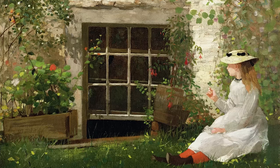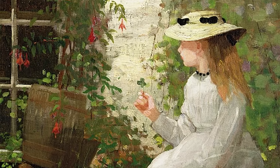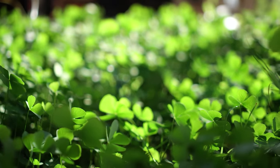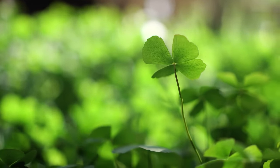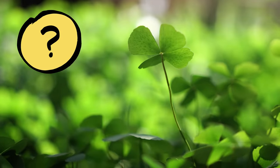Oh, and get this — some kids long ago thought four-leaf clovers helped them see fairies. Whatever people think of four-leaf clovers, one thing is for sure: they're really rare, and that's what makes them so hard to find. Why do you think four-leaf clovers are so rare? Now would be a good time to pause the video and discuss.